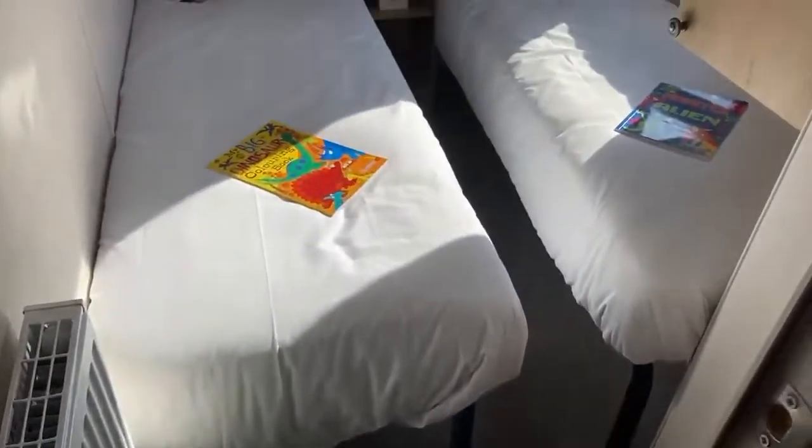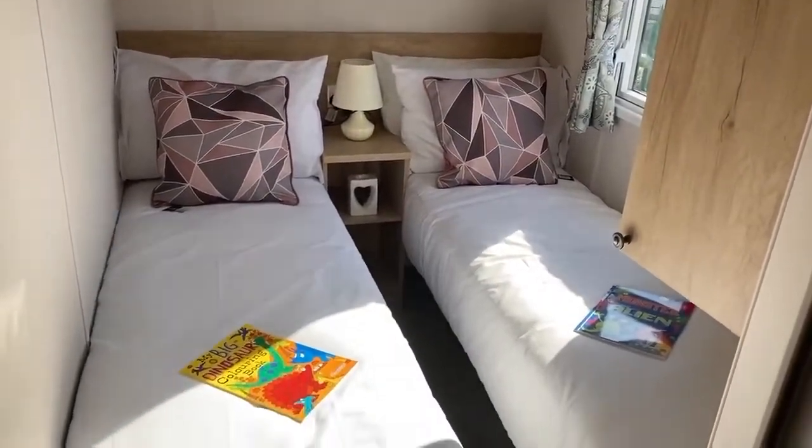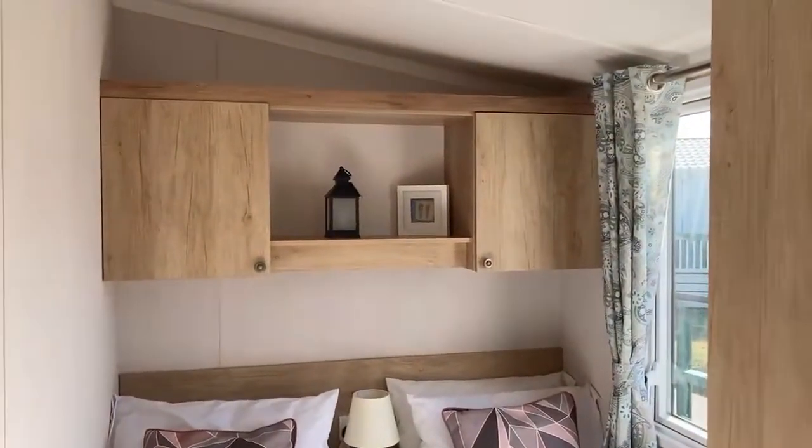Then you've got your second of the three bedrooms — the other twin room. As you can see, you've got your two single beds either side, your bedside table in the middle, and a large unit just at the end of the bed with your wall-mounted units just above also.